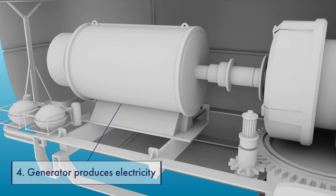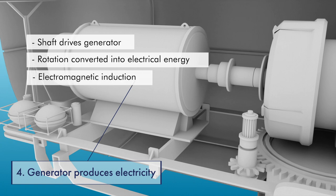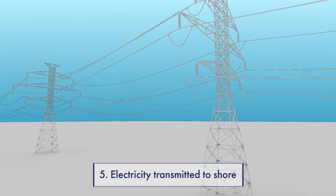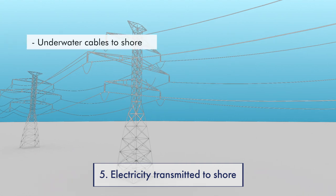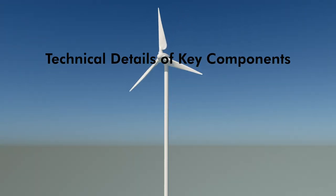The high-speed shaft drives the generator. Inside the generator, the mechanical rotation is converted into electrical energy through electromagnetic induction. The electricity is then transmitted via underwater cables to the shore and into the power grid. These cables are typically high-voltage alternating current or high-voltage direct current lines, depending on the distance to shore.